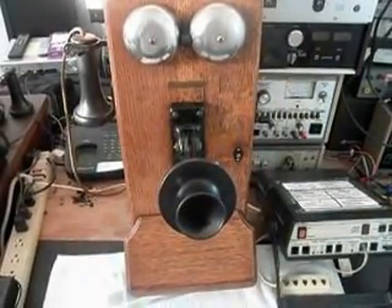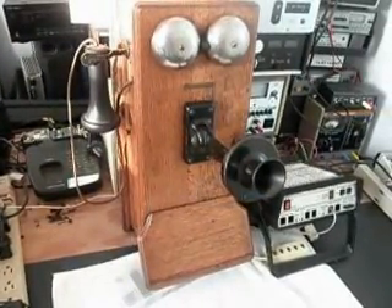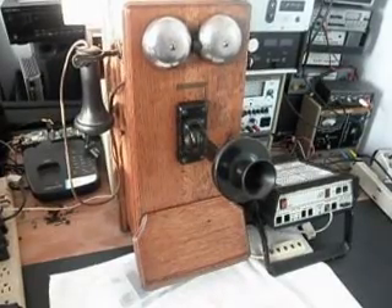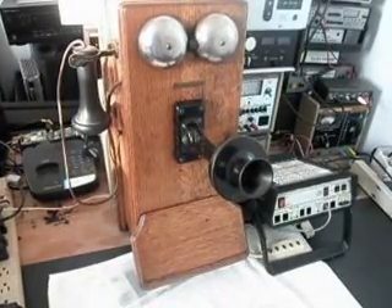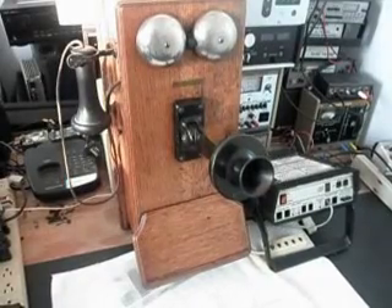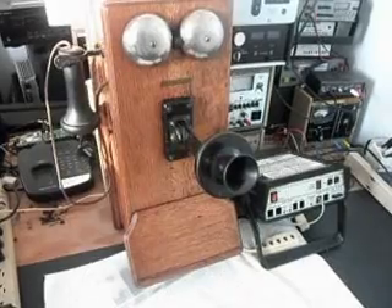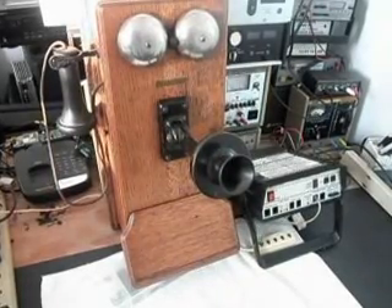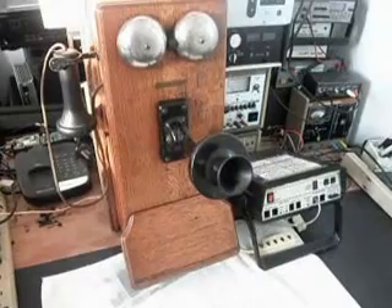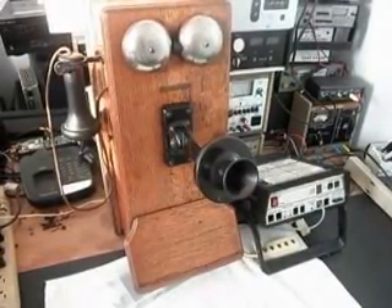This is Dennis with A1 Telephone Service and Repair, A1 Electronics. You can reach us on the web at www.a1-telephone.com, and you can also reach us at 618-235-6959. This is Andreas's wooden wall Western Electric crank telephone — it's a 317BB and it should be a 1911 model. Thank you for watching, and have a great day.